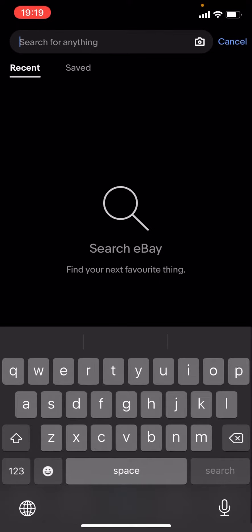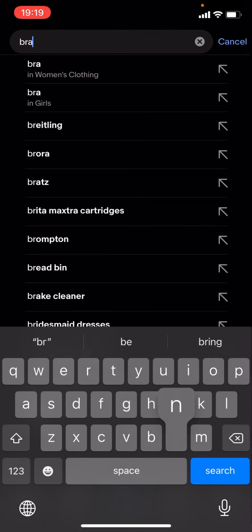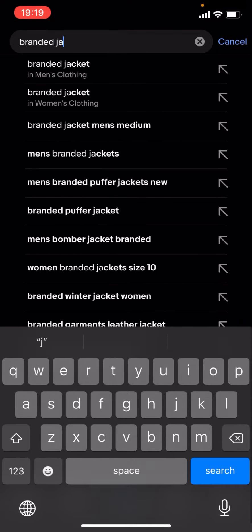What you have to do is click on the magnifying glass and press search. Just type up the brand of your choice — for now I'm just going to type up 'branded jackets' and click search.